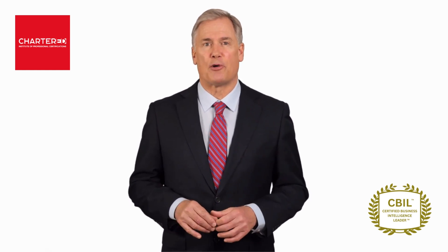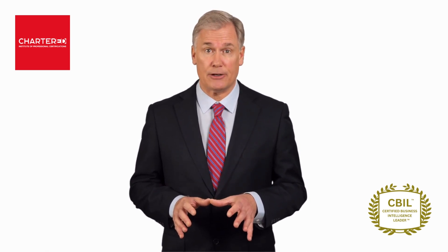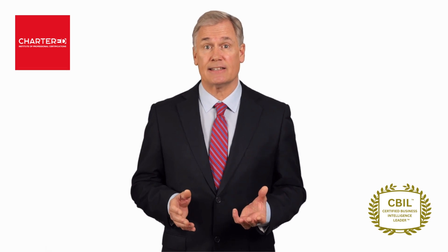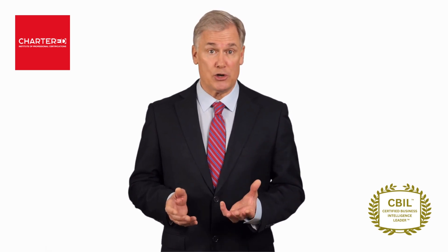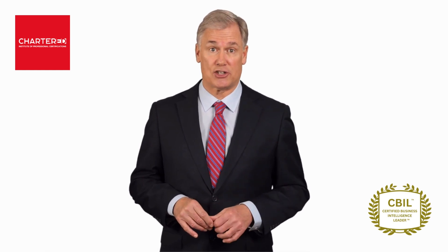By the end of the program, you'll be awarded the Certified Business Intelligence Leader, or CBIO designation, which will demonstrate your expertise in the field and showcase your ability to lead and make data-driven decisions.